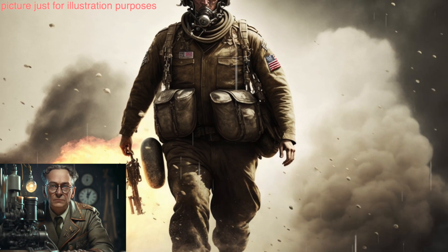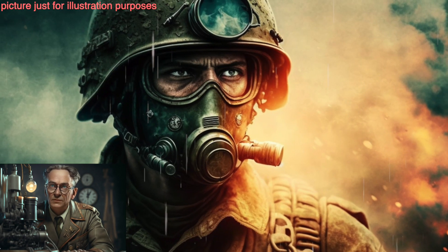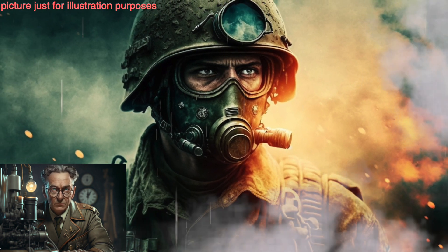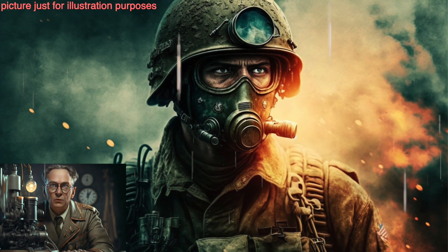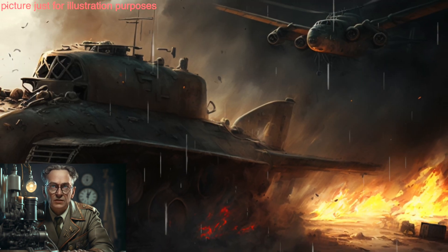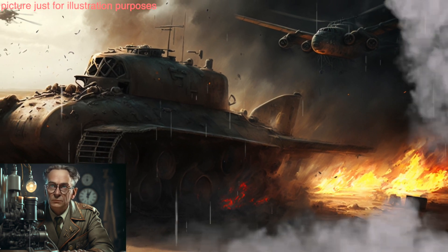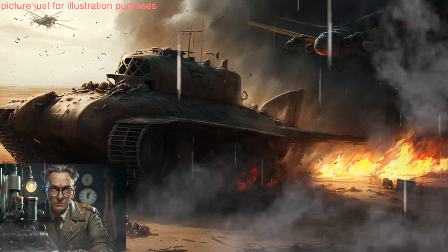Some of the most notable secret weapon programs in Germany during this time include the V-1 and V-2 rockets, developed by the German army. These were the first operational cruise missile and the first operational ballistic missile, respectively. The V-1 was used to attack London and other parts of England, while the V-2 was used to attack Antwerp, Belgium.